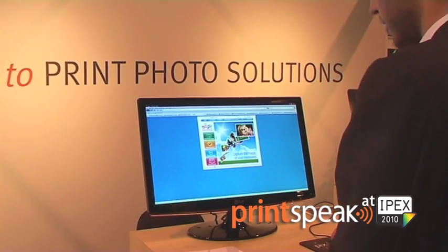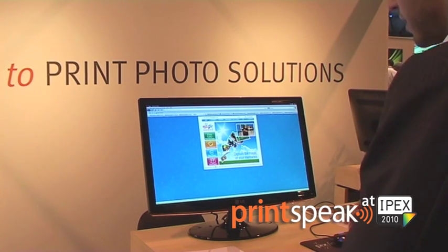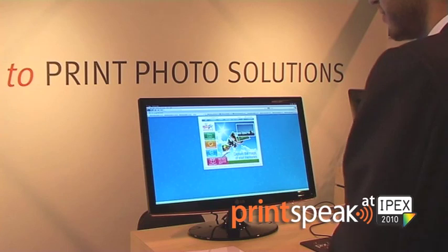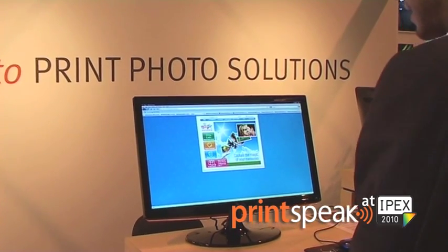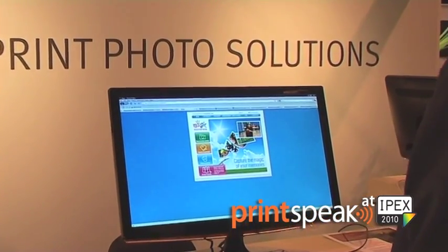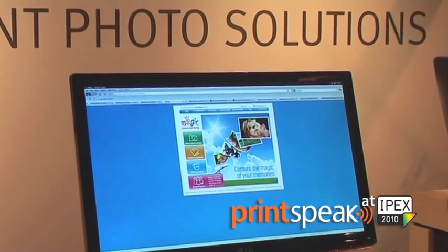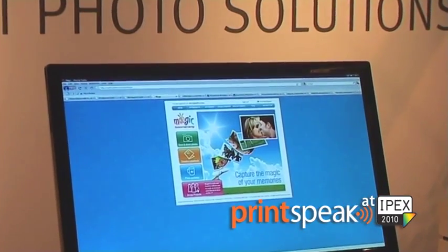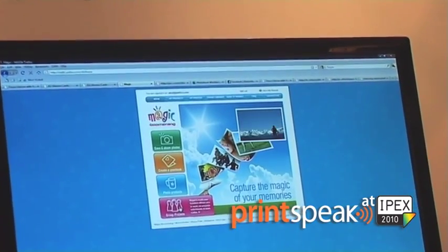For example, in the school market, what we have is a specialized solution for yearbooks. We have a collaborative design feature where a classroom of students can simultaneously work and design on a yearbook throughout the year. They can share media assets within group galleries, and at the end of the year they're able to print their own yearbook that they built through our system.